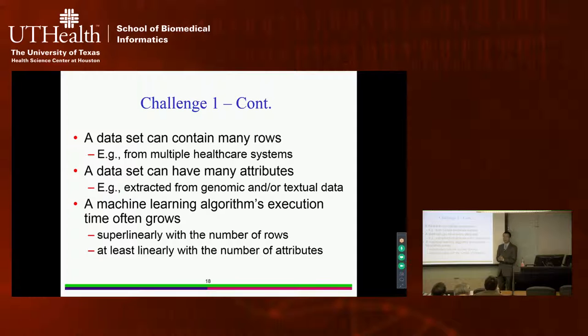Also, data from multiple healthcare systems can yield millions of patients, each with many attributes. Using genomic or textual data such as clinical notes, you can extract tens of thousands of attributes per patient. The execution time of a machine learning algorithm grows super-linearly with the number of patients and at least linearly with the number of attributes. So in practice, for a single data set, the search time will be very slow.